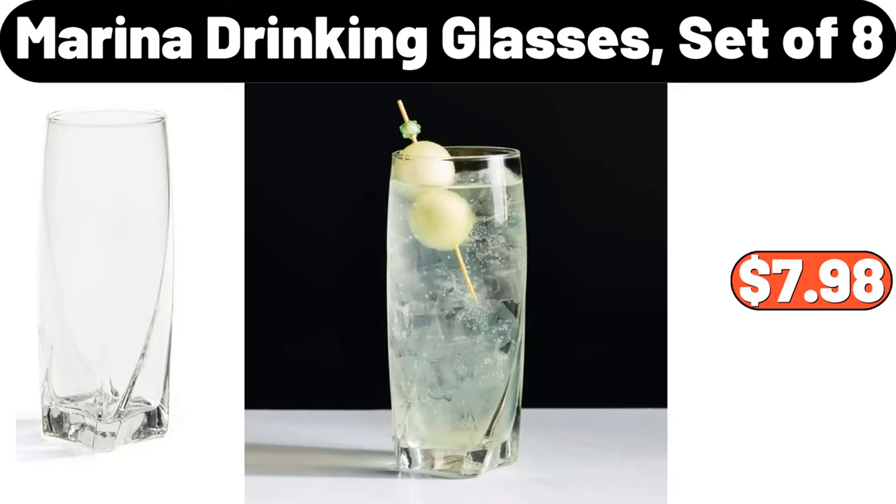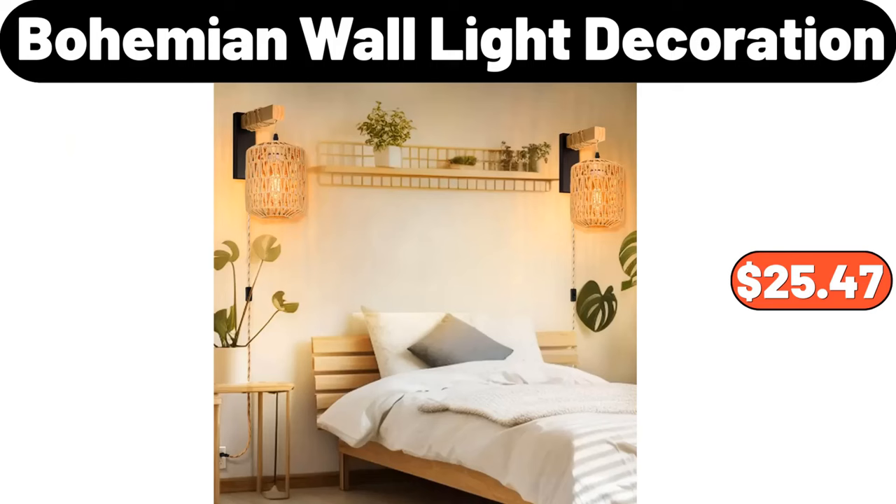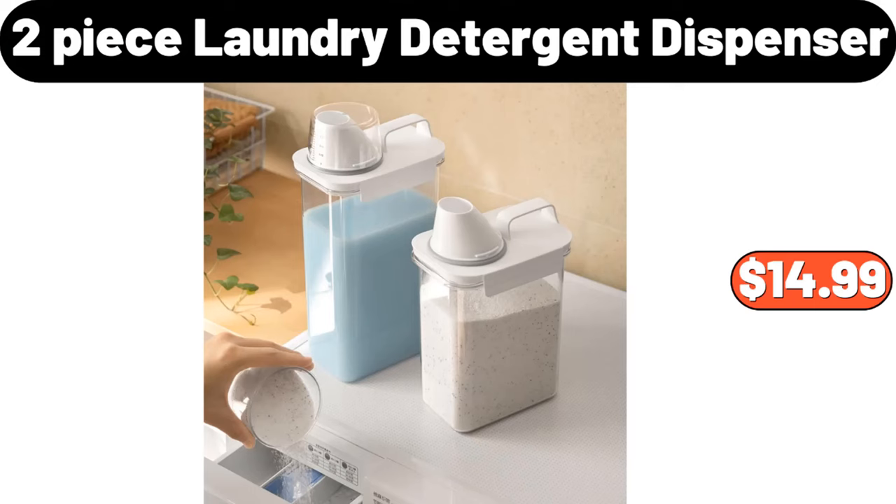Marina drinking glasses, set of 8, $7.98. Rabbit plush sofa cover, $2.99. Bohemian wall light decoration, $25.47. Two-tier desktop organizer shelves, $3.99. Two-piece laundry detergent dispenser, $14.99.